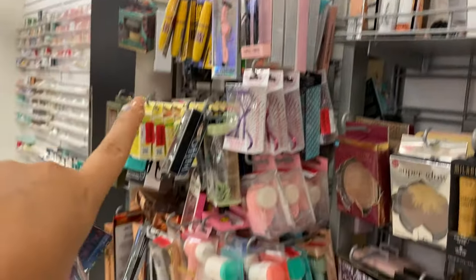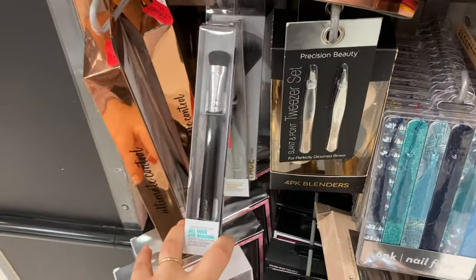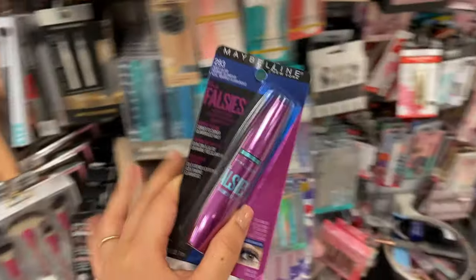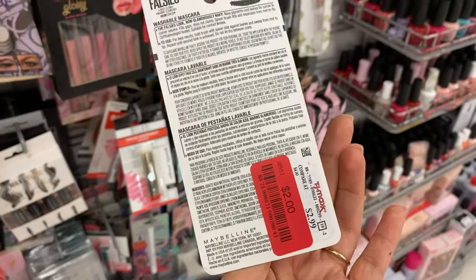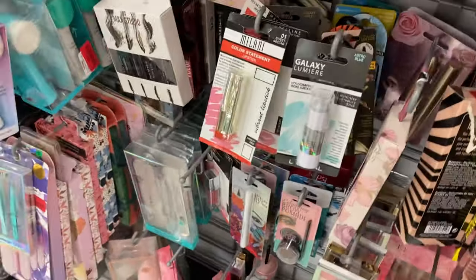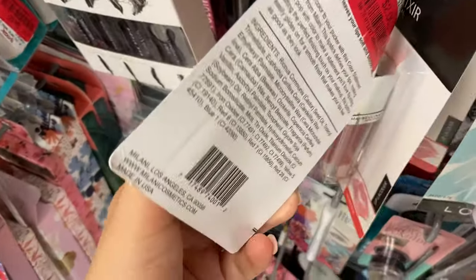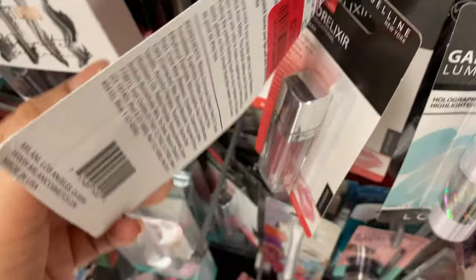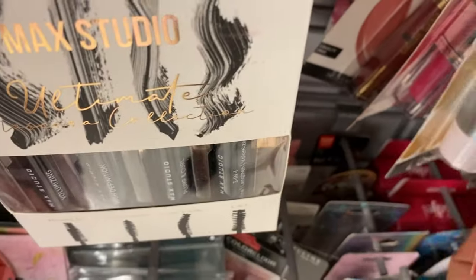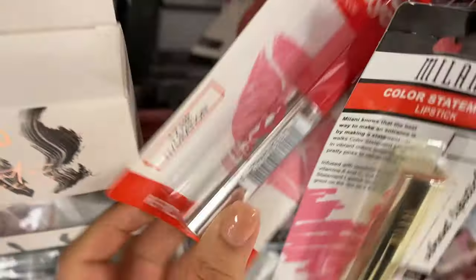Everything in this section is clearance. They have brushes on clearance — this is a Japanese brand and only going for $3. There's so much on clearance going for $2. I'm going through everything trying to see how much everything is. Milani is only going for $2 — how amazing! They have so many colors.